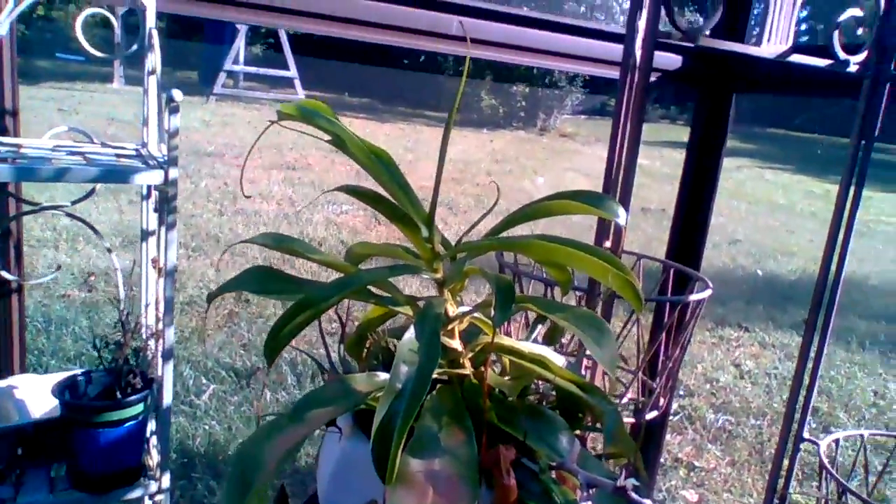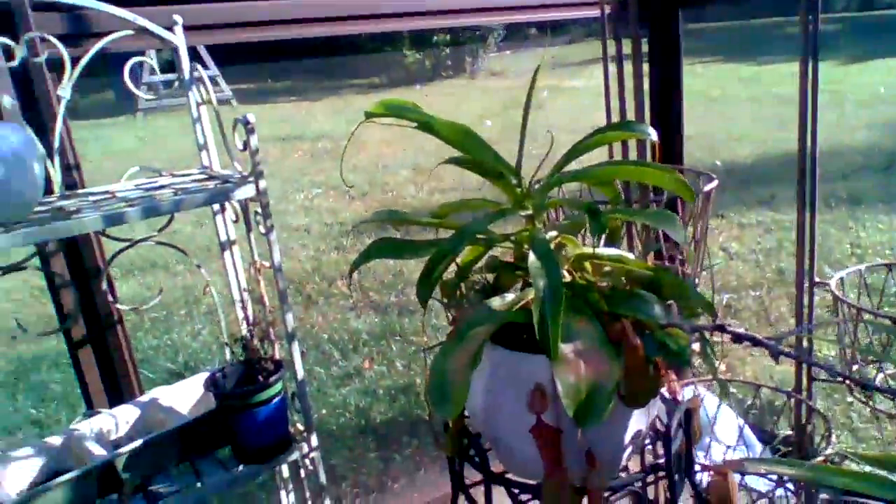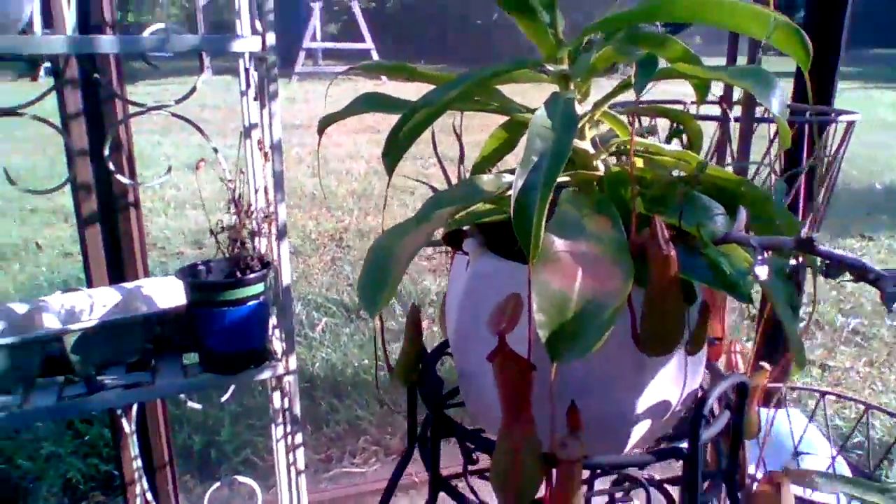This is my Nepenthes ventrata in the fall. I've made so many videos in the fall because there are so many beautiful plants and so many beautiful things, and I just can't get enough of it.